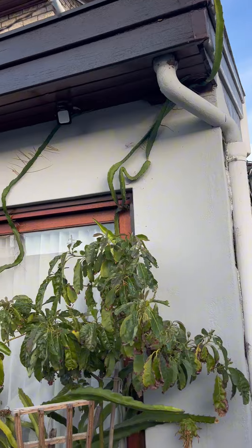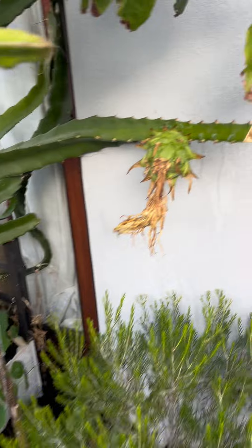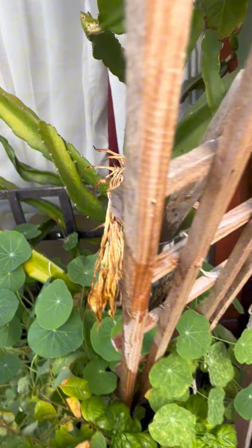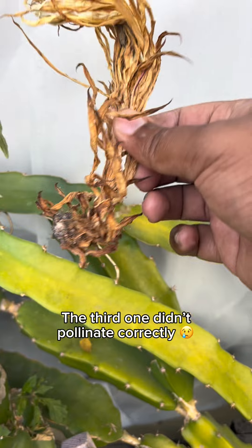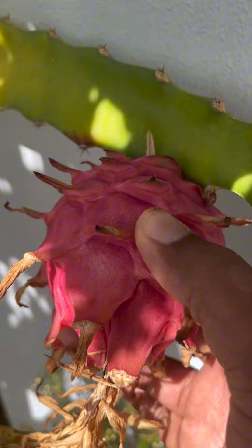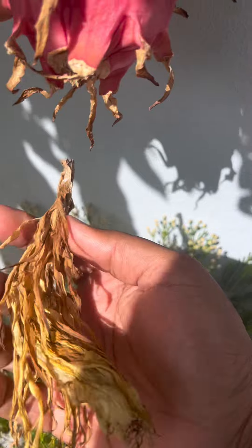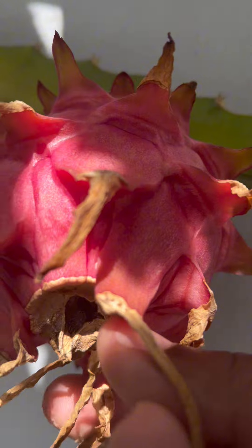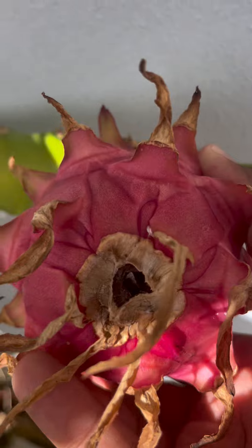Three weeks later. The color is looking good — it feels a lot looser than it was. The thing just dropped as I was shaking it, so that's a good sign. When the tip of the fruit is very dry — sometimes I've seen in videos that they crack — I was supposed to cut it out but I'm just going to pull it off.